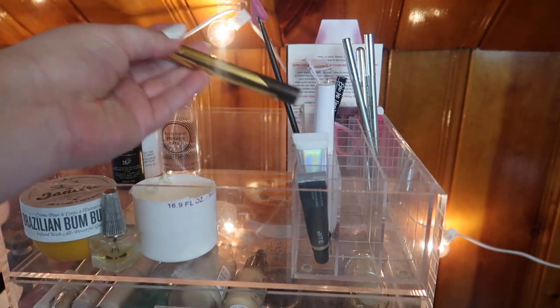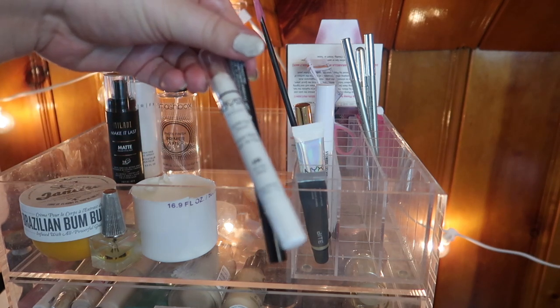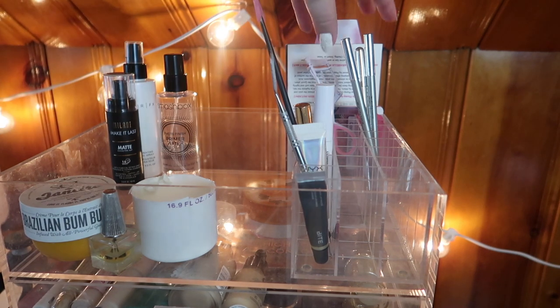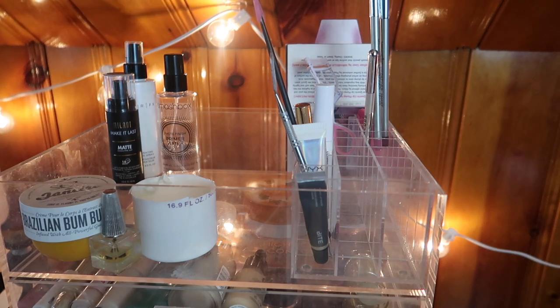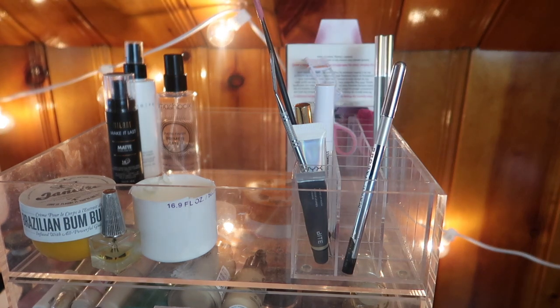We're going to leave my NYX Control Freak Eyebrow Gel and the ABH eyebrow gel just so I can get some more use out of it. We're going to pull both the NYX Eye Pencil in Cottage Cheese and the NYX Epic Ink Liner — I really didn't use them. These two lip liners from my last Try Beauty box and this Marc Jacobs liner I'm going to throw up here so I actually remember to use them.